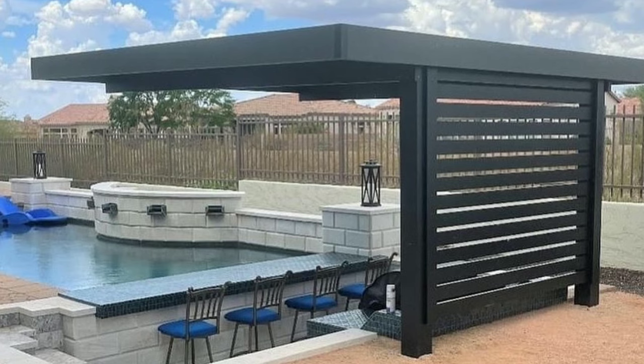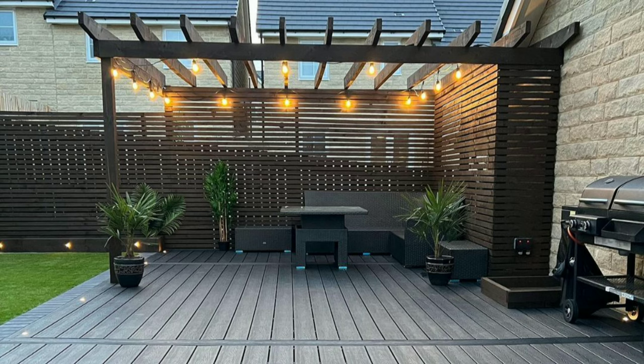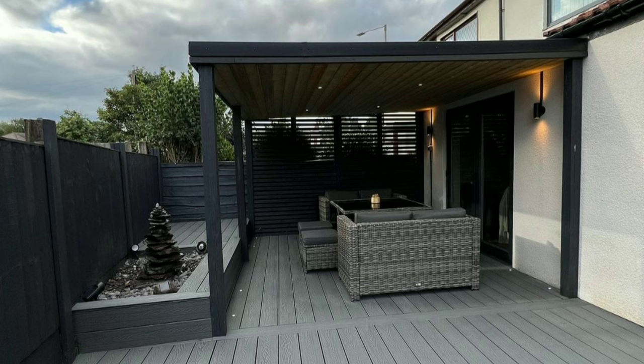A covered patio is an outdoor space connected to a house that has a roof or overhead structure providing shelter from the sun, rain or other weather conditions. It's like a cozy room outside your home, allowing you to enjoy the fresh air while being protected from the elements.